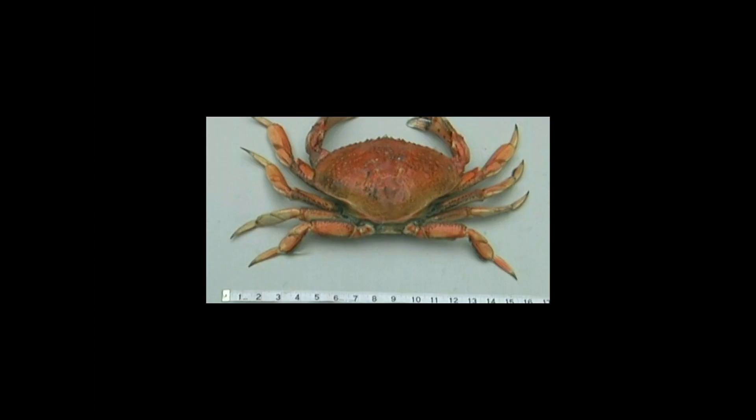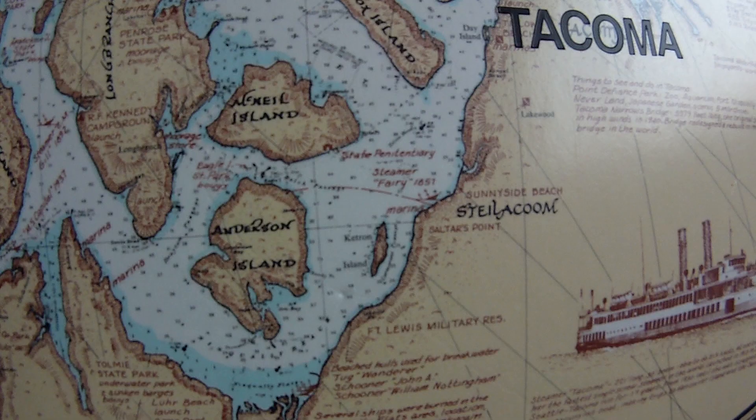A lot of people are really excited about what's out there — that crab is 17 inches, right there in my crab pot. So now let's learn about the area that we're in and check out the chart.